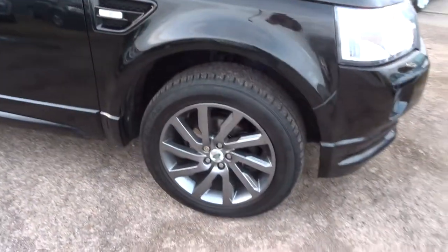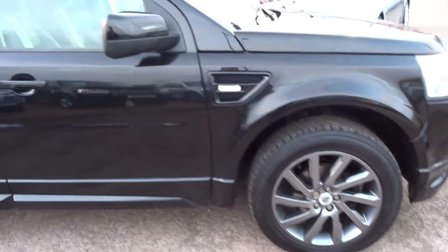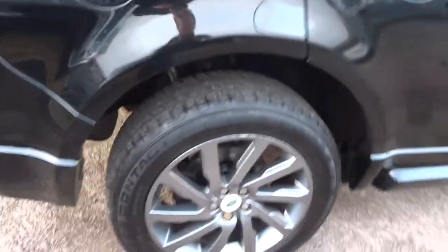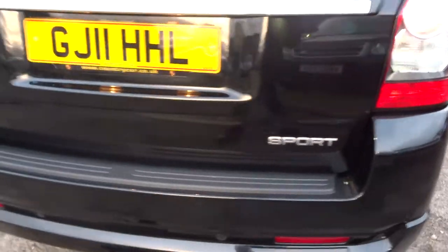It's got four decent tyres. I'm just going to walk you around to show you the bodywork on the car. It's got lovely tinted glass in the back. Freelander Sport diesel.